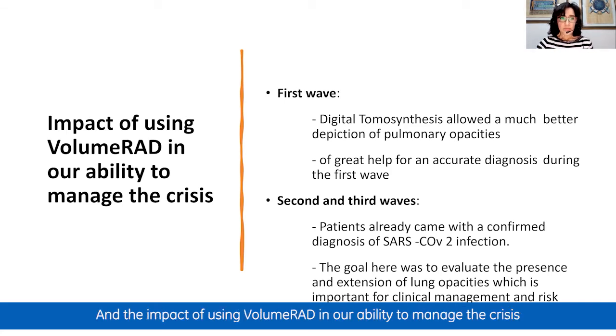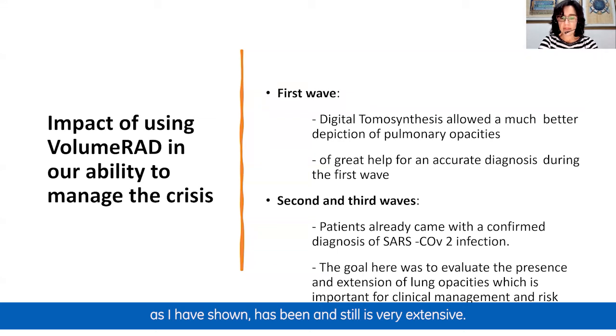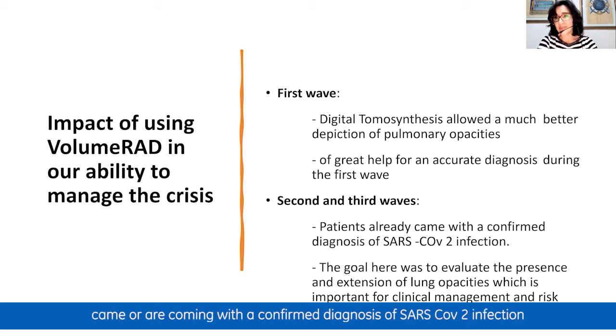The impact of using VolumeRad in managing the crisis has been very extensive. In the first wave, digital tomosynthesis allowed much better depiction of pulmonary opacities, proving very helpful for accurate diagnosis. For the second and third waves, patients came with a confirmed diagnosis of SARS-CoV-2 infection, so the role shifted to evaluating the presence and extension of lung opacities, which is important for clinical management and risk stratification.